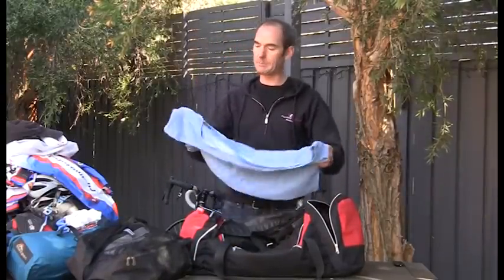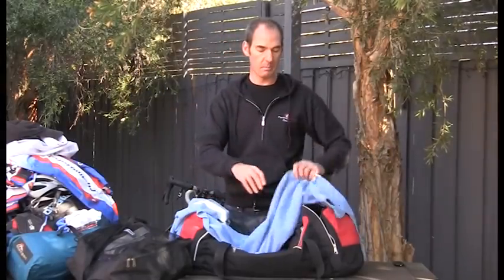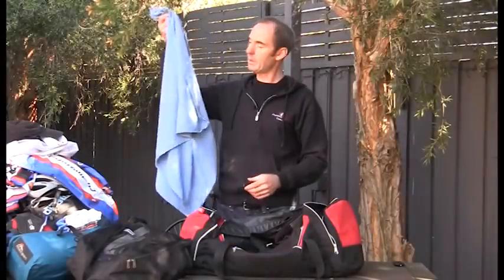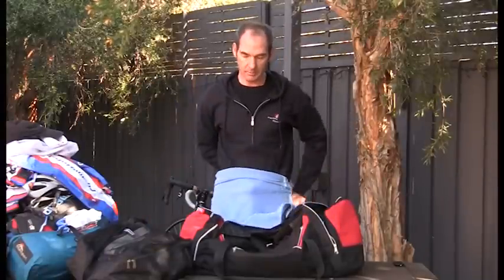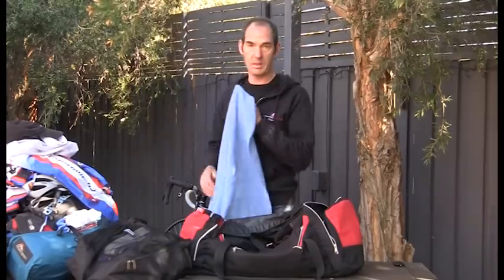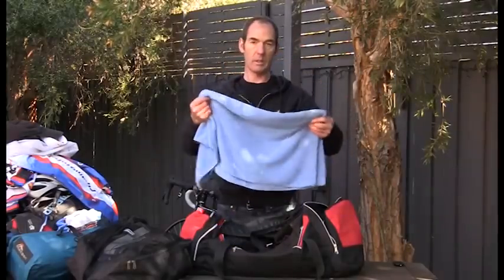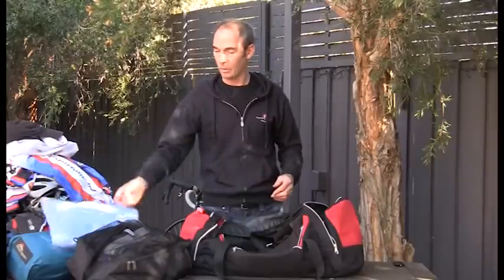Another item is a sports towel — I use this instead of a standard bath towel as it packs up quite neatly and is fairly long. I also use it when racing to wrap around myself for privacy when changing on the side of the road. For this event you'd use it as a bath towel when you have a shower in the morning or evening.